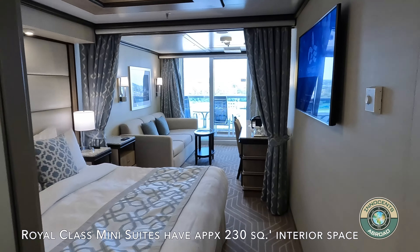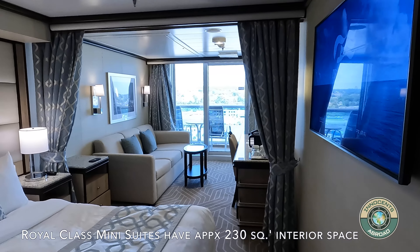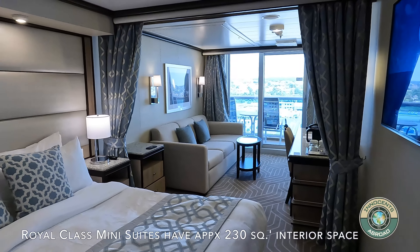Many suites on Royal Class ships are quite spacious. Most importantly, Princess Beds are probably the most comfortable of any cruise line.